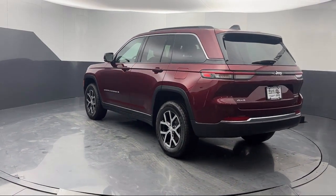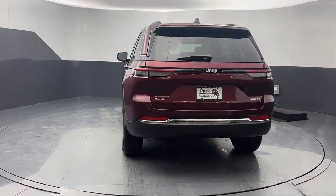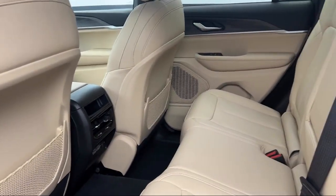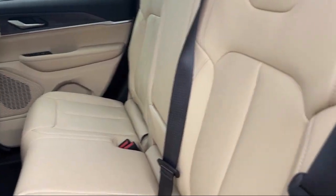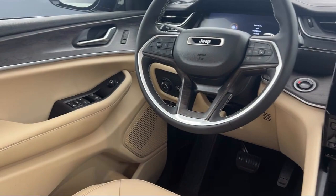Since 1957, family-owned Park Chrysler Jeep has been providing our community with quality vehicles and product specialists who are trained to provide an informed buying decision for all of our guests. We are dedicated to the highest level of customer satisfaction for everyone who shops with us.